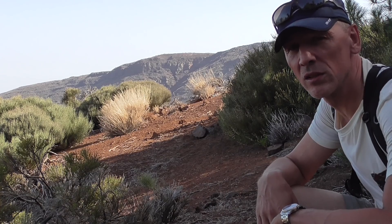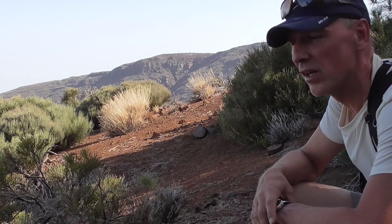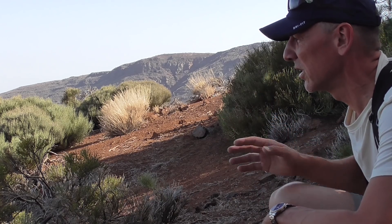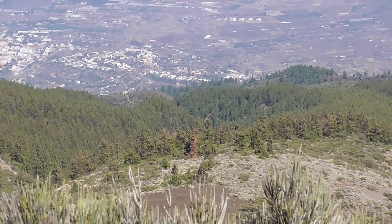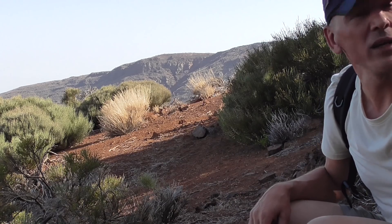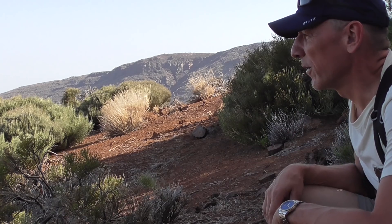I found an even better location. It's a little bit more to the north and there are some trees and there is shade over here. Perfect. I can exactly see the village. I can see the two emergency landing hills in case. The road is close by but nobody can see me from up there.